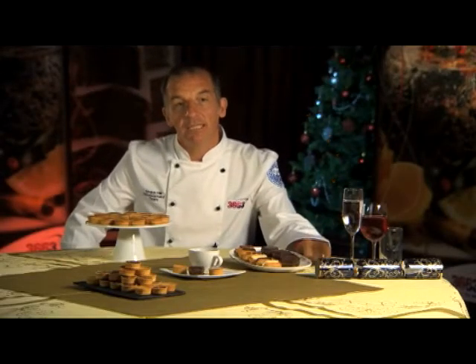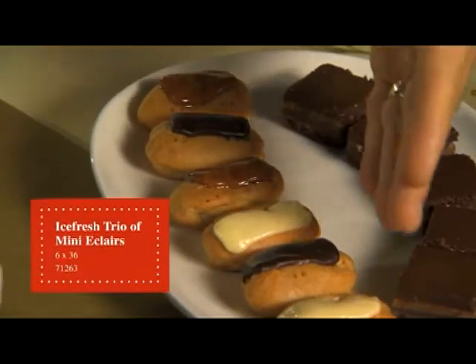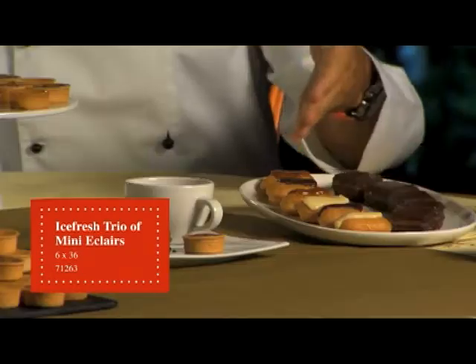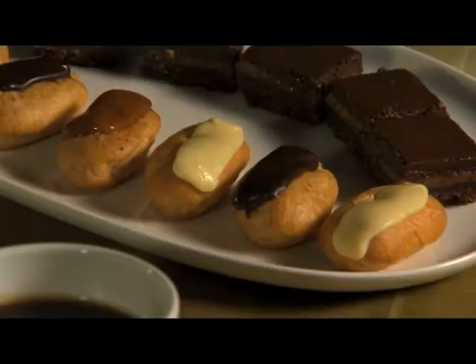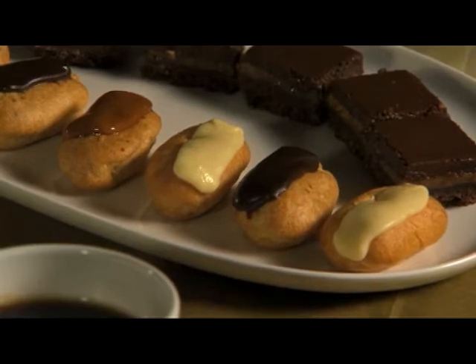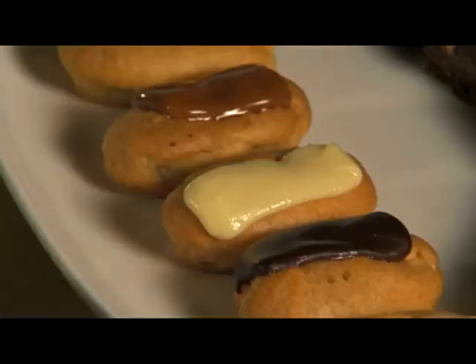The next is a trio of mini eclairs — light crisp choux pastry with three distinct flavours. The three flavours are: caramel cream topped with caramel, a dark chocolate cream topped with dark chocolate, and a vanilla cream topped with white chocolate.